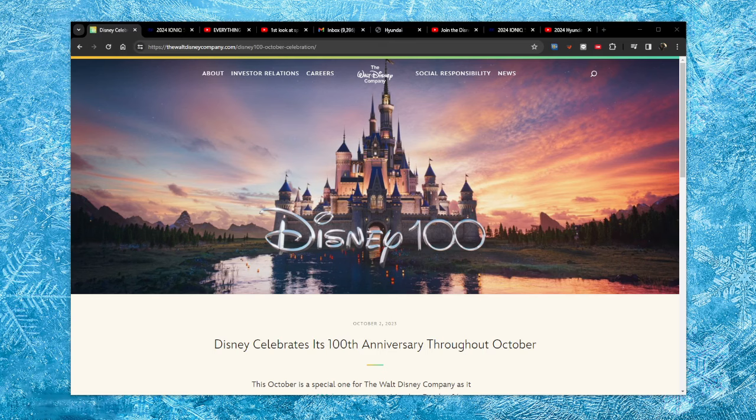This is a rather interesting time in history that I've decided to document. The date is January 24th, 2024. Last year, in October — so not that many months ago, but still — last year in October 2023, Disney celebrated its 100th anniversary, commemorating 100 years since Walt Disney himself founded the company.